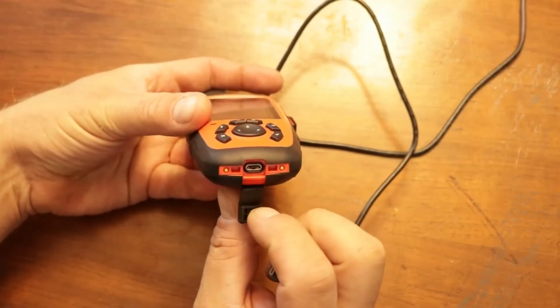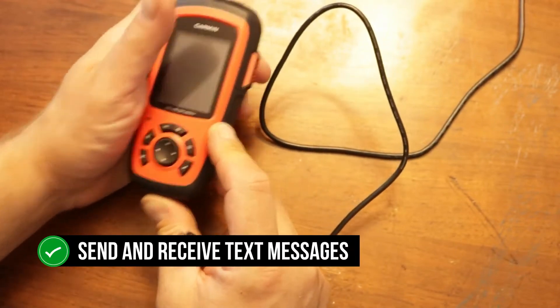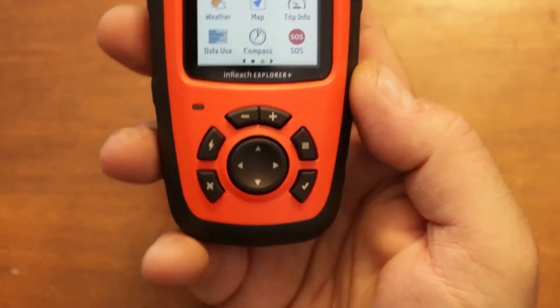It provides the peace of mind that comes with having a personal locator beacon, as well as the ability to send and receive texts. It can also track data points like weather changes and barometric pressure, with access to NOAA charts and more, making it a valuable tool for backcountry explorers.